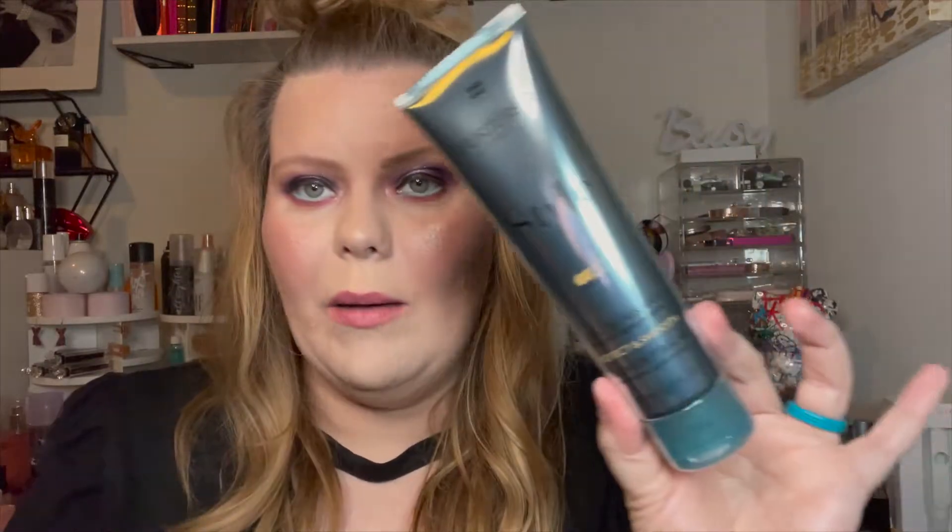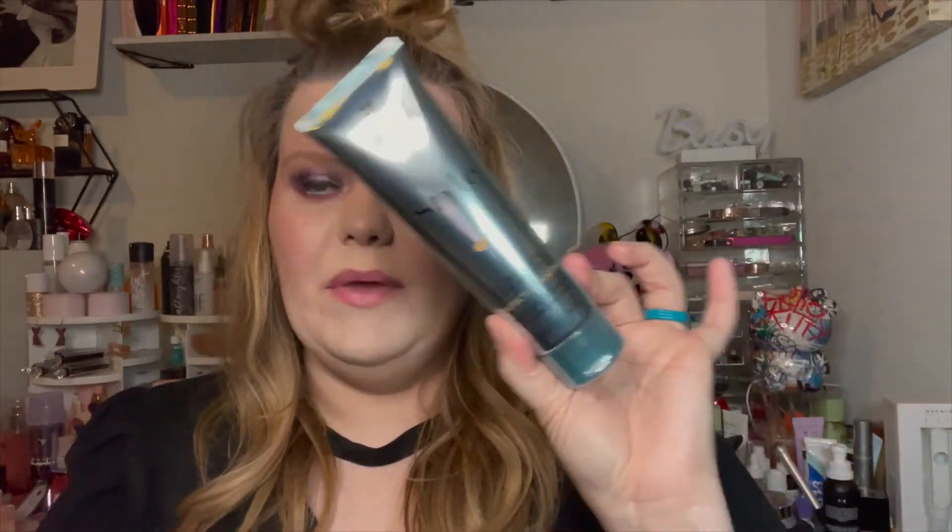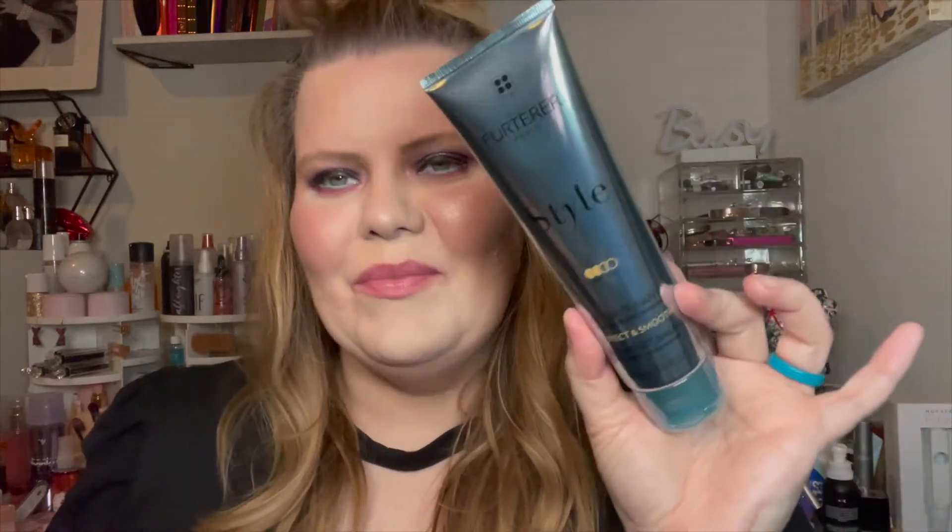This is a brand I've never heard of but the reviews online are amazing — they sent over a blowout balm from Terror Paris. I'm all about hair stuff and a blowout balm is perfect. This is like third-day hair here, so next time I blow dry my hair I'll use it and report back.